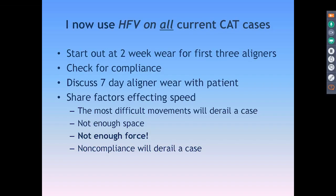There are four factors that affect the speed of tooth movement: the amount of force, the amount of space, compliance, and the amount of science we use with it. Difficult movements will derail a case, but the number one issue is not enough force. Propel helps with creating the necessary force. And of course, if the patient isn't compliant, the case will go off track.